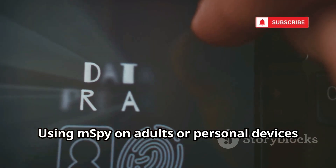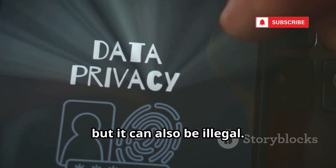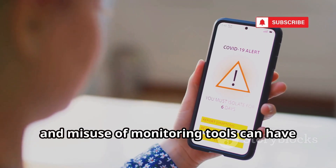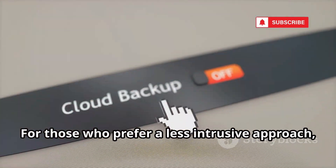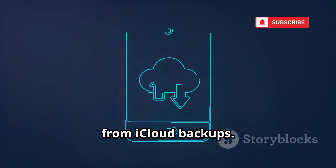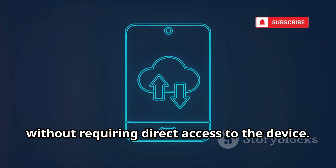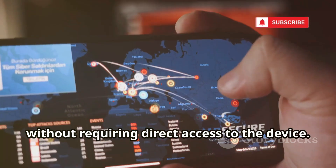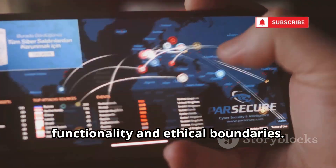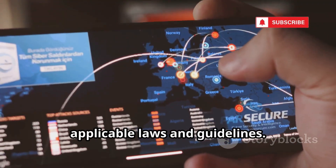Using mSpy on adults or personal devices without explicit permission is not only unethical but can also be illegal. Privacy should always be respected, and misuse of monitoring tools can have serious consequences. For those who prefer a less intrusive approach, mSpy's non-jailbreak version pulls data from iCloud backups. While less real-time, it still provides valuable insights without requiring direct access to the device. Always use it responsibly, respect privacy, and follow all applicable laws.